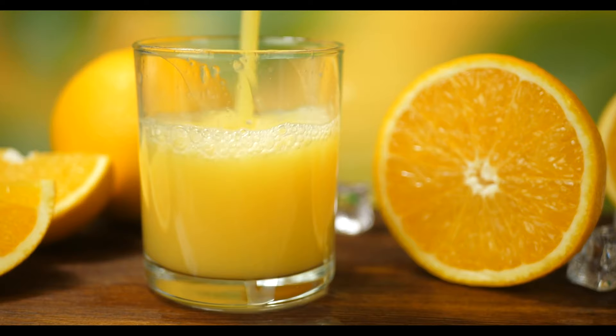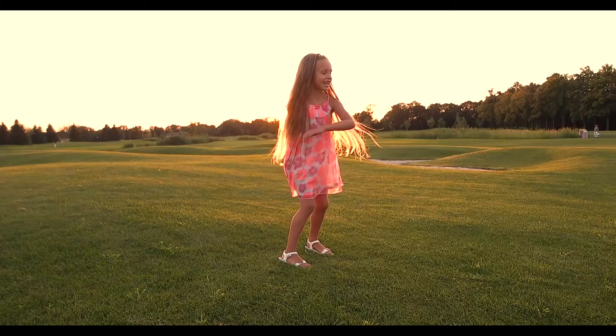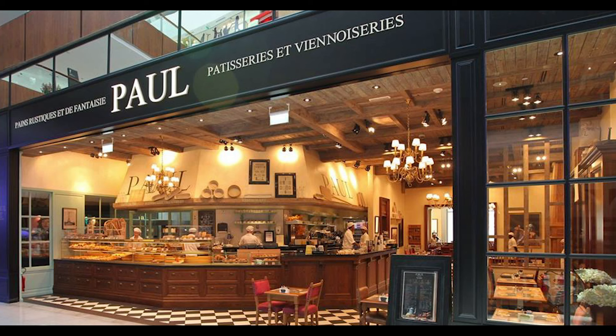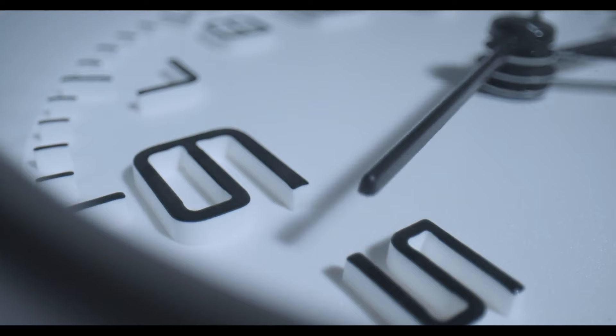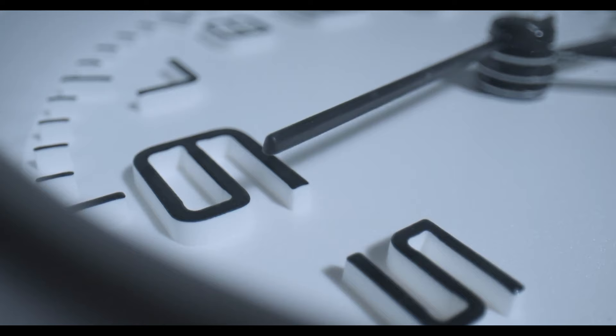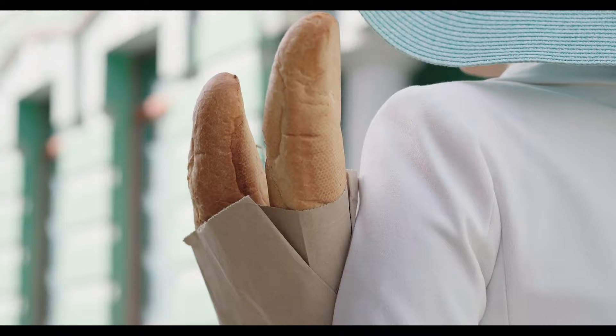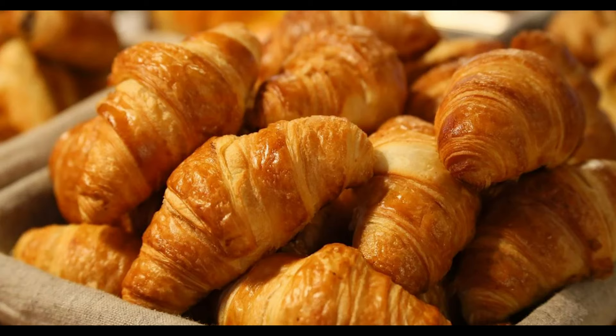At 4:30 p.m., Lucy leaves school and happily walks back home thinking about what she would do tomorrow, since it's Tuesday and students in France traditionally have no school on Wednesdays. On her way home, Lucy stops at a bakery to buy some sweets and bread. Bakeries are really popular in France — there's one on almost every street corner. Every day around 6 p.m. there's a queue in almost every bakery to buy baguettes, but Lucy got here early and doesn't have to wait. She buys profiteroles, macarons, baguettes, and five croissants — one for each member of her family.